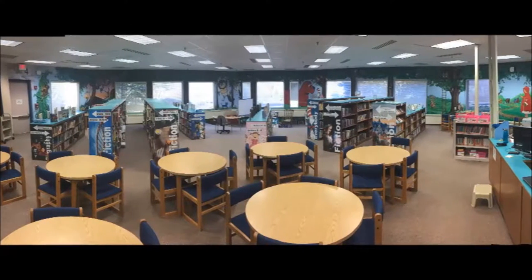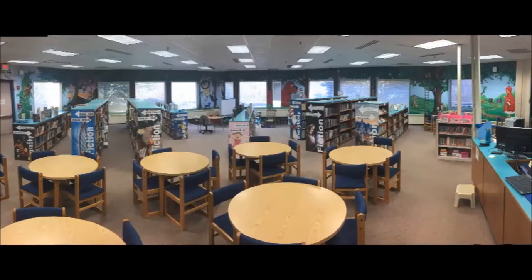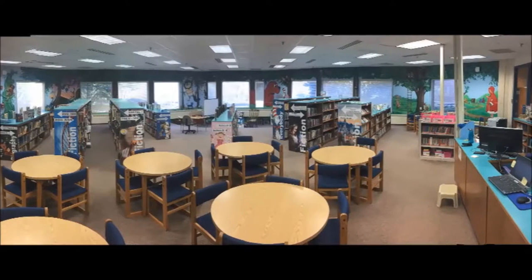Welcome to the Crossfield Elementary Library. Today we'll be going over the shelving organization here at Crossfield.